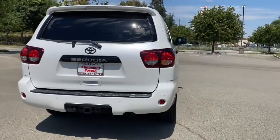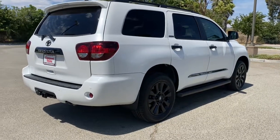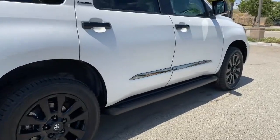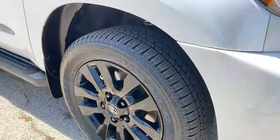With seating for up to eight adults, cavernous cargo space, premium infotainment tech, and towing ability, you'll be poised to take on any project or road trip with confidence. These are just some of the great options this vehicle comes with.